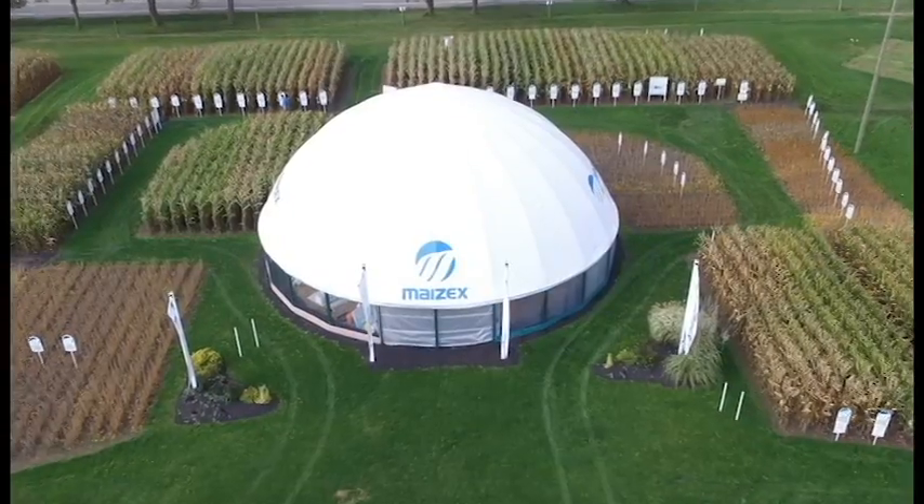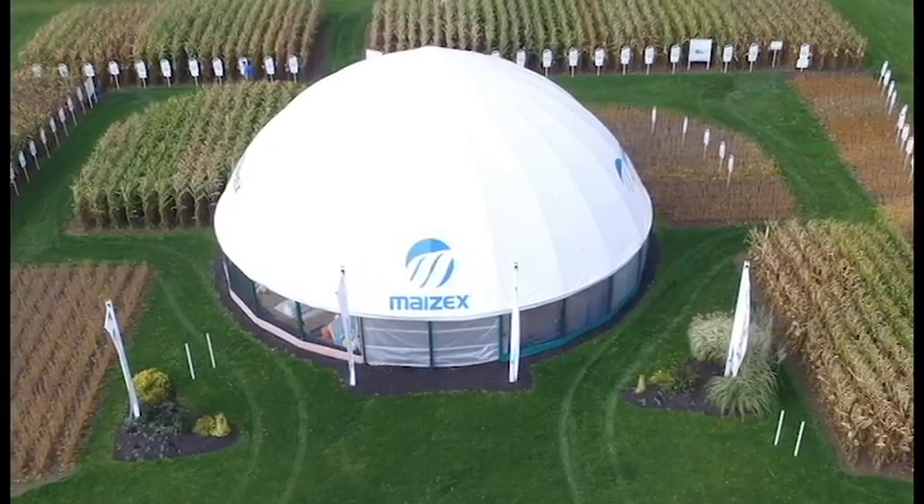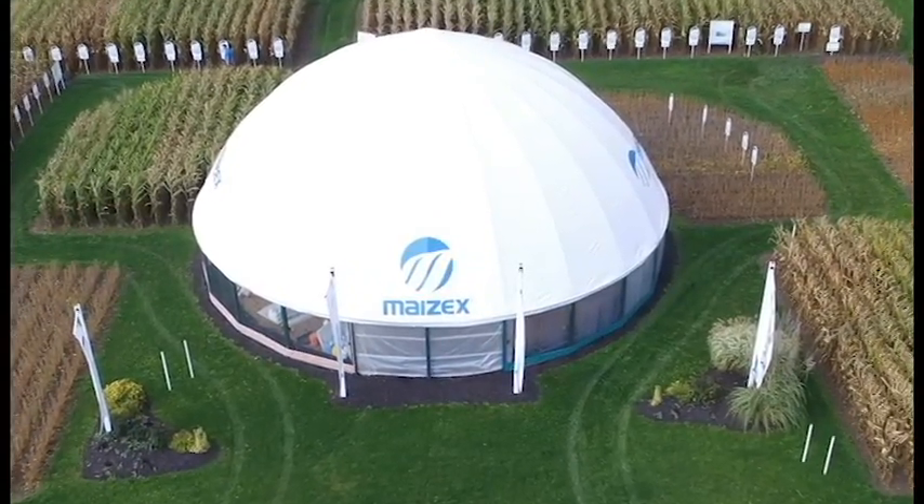Hey everybody, thanks for joining this edition of Mazex Moving. Greg Stewart here at the Outdoor Farm Show — of course the Farm Show is all cleaned up. We had a great time. We appreciate the fact that you came by and visited us. I just want to take a minute today to highlight a few things that are at the Farm Show that you should keep in mind as we move through the fall harvest season and into your seed decision period.